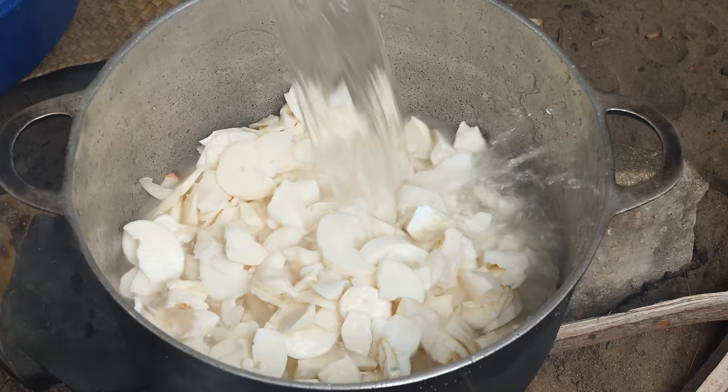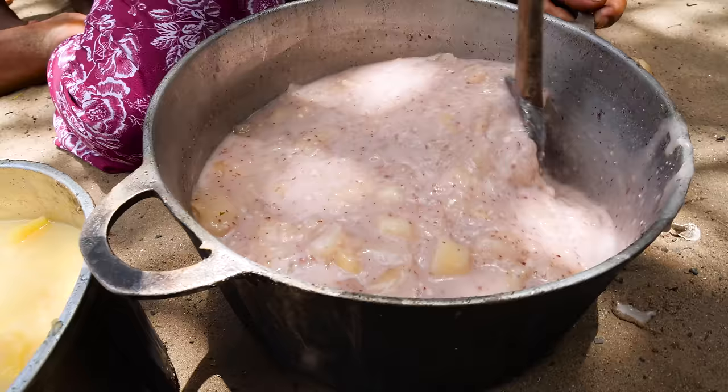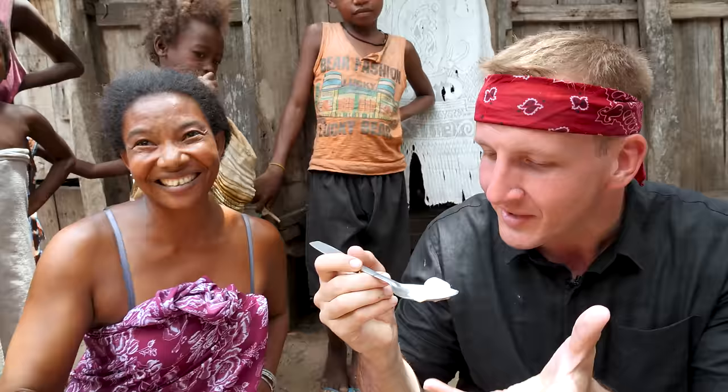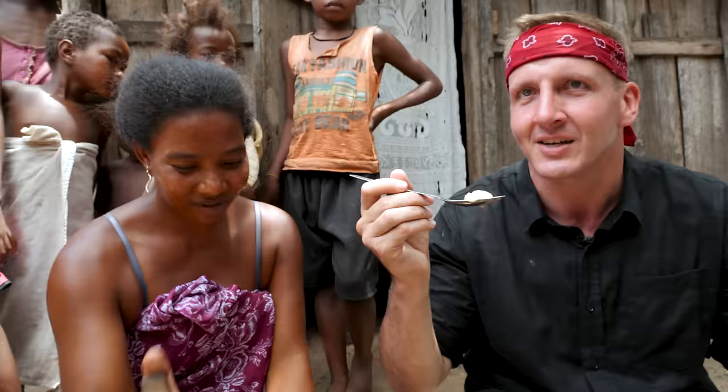Cassava is tough, growing easily in sandy soil with little rain. Also, it's delicious. After it boils for about 30 minutes it's mashed along with some crushed peanuts. This is the cassava — it's mixed with some peanuts. You can see some specks of peanut in there, and actually it has a kind of purplish hue to the sauce, making kind of a mashed cassava potato.